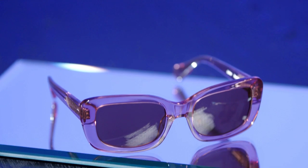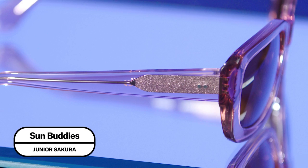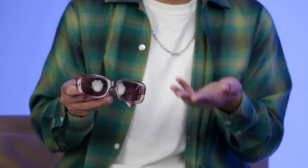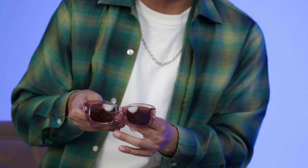This first pair is from a brand called Sun Buddies — pretty affordable and the quality is really great for the price. Not so crazy as far as the silhouette goes, but what does stand out is this kind of magenta-ish color. They look great. This color is not something you usually see every day. It's not the usual tortoise shell, it's not boring gray — it ups the ante considerably.